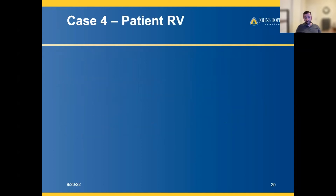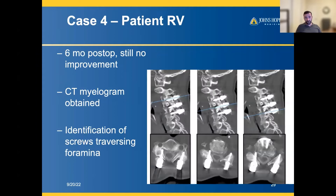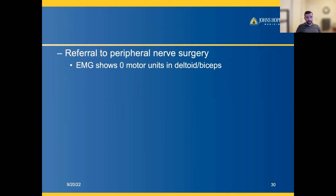After months of conservative monitoring with still no improvement at six months, a CT myelogram was finally obtained. This showed screws traversing the foramina and injuring the nerves. At that point, the patient was referred to us.